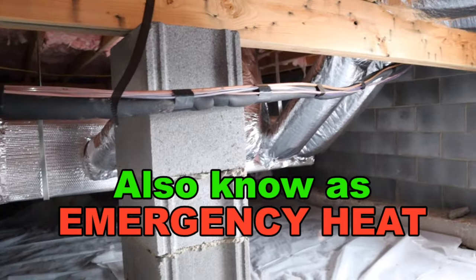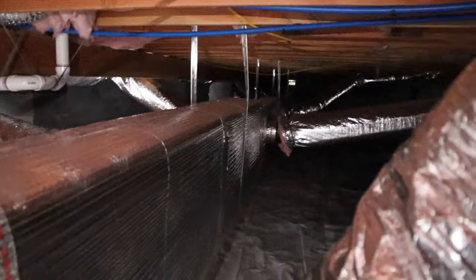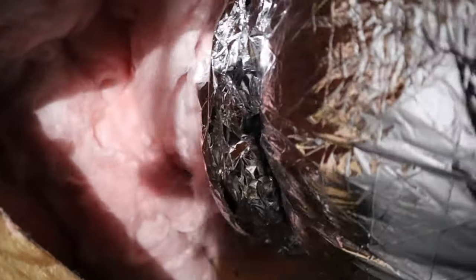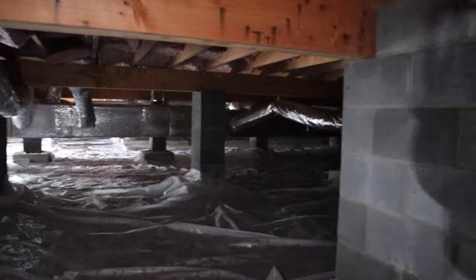Now I'll show you the actual trunk and run system I have going on here. There is a long trunk that goes down the whole length of the house, and off from the trunk are these flexible air ducts. These ducts run over to the vent that goes up through the floor. The flexible duct zip ties to a boot, and the zip tie is what seals it to the boot. That's all there is to it — a long trunk and run, or trunk and branch setup.